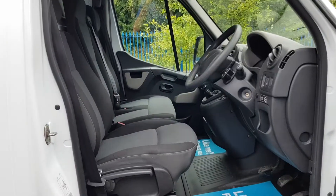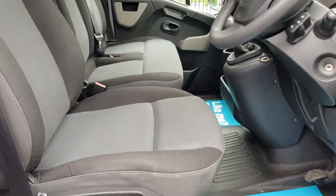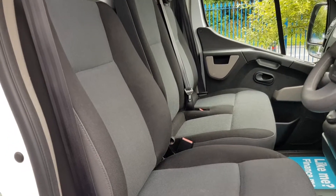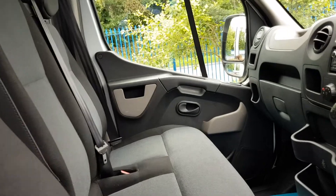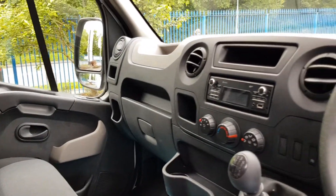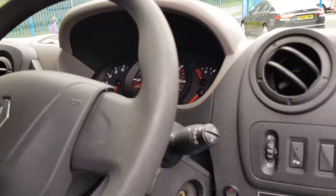Let's have a look inside. Inside is exactly what you'd expect from a low mileage vehicle — no rips, no tears, no unwanted smells. It's got three seats, power windows, power mirrors, six-speed gearbox, and Bluetooth. It's clean, it's tidy — exactly what you want.